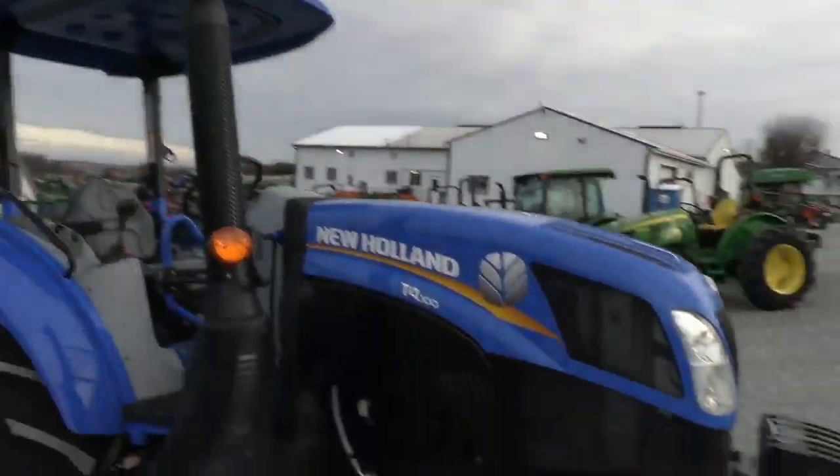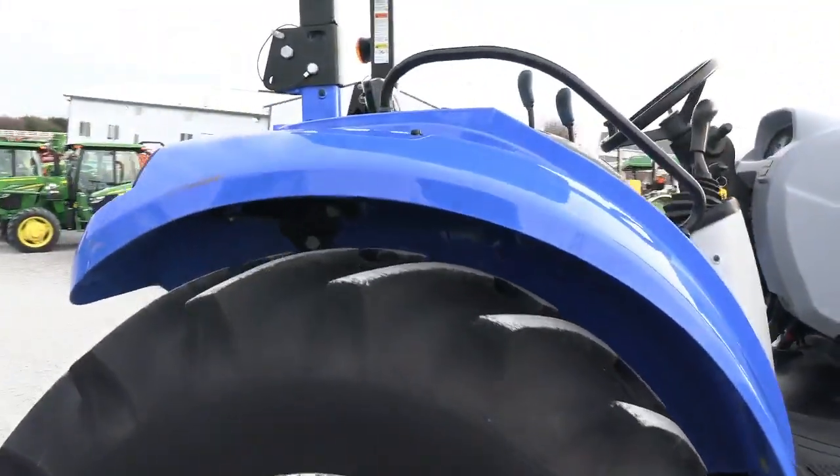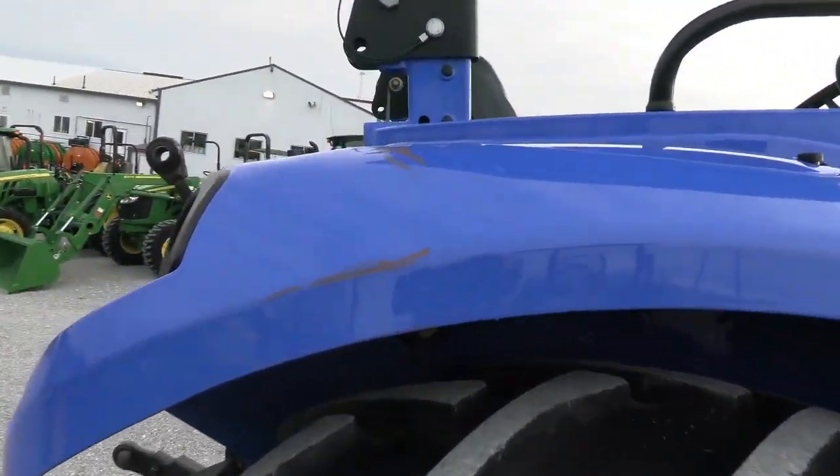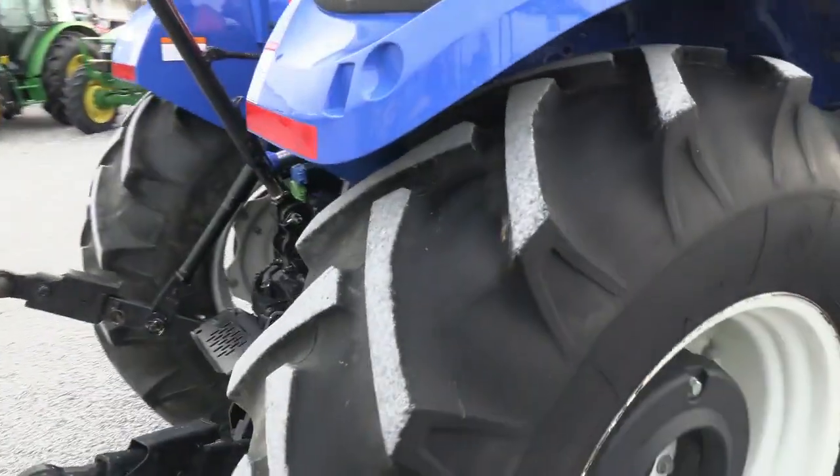It does have the canopy top on it. Tires are good on it, front and back. It's got two sets of wheel weights. There are a couple scuffs here in the fender — these are surface scuffs; you could certainly rub those out with rubbing compound and a buffer.